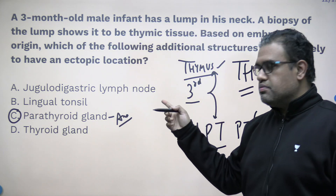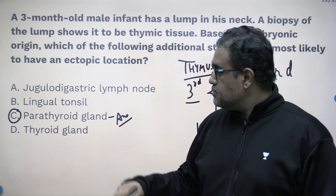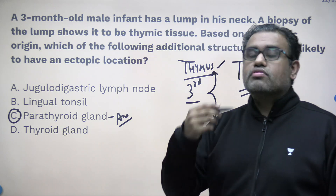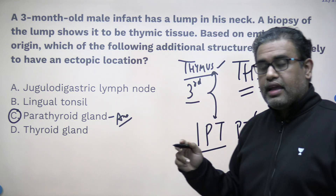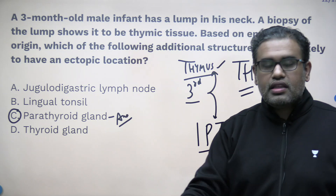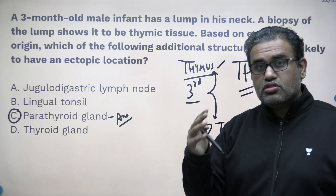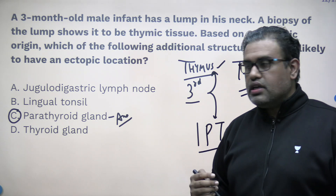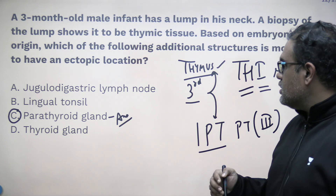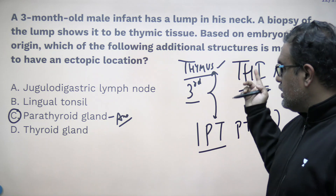Lymph nodes develop separately; the lingual tonsil is for the tongue part. The thyroid gland has the thyroglossal duct. The superior parathyroid gland comes from the fourth pouch and is known as parathyroid 4. So the topic here is pharyngeal arches and their various derivatives — very important to know.